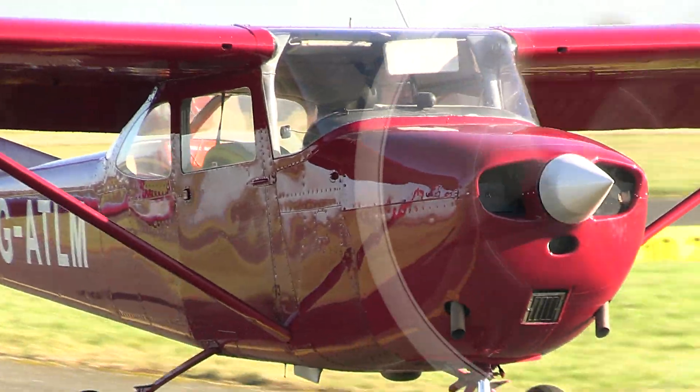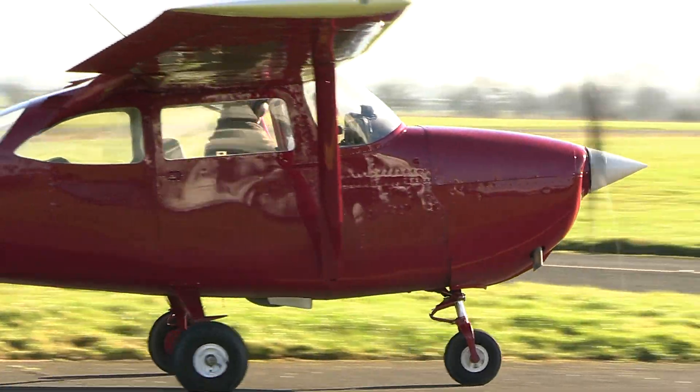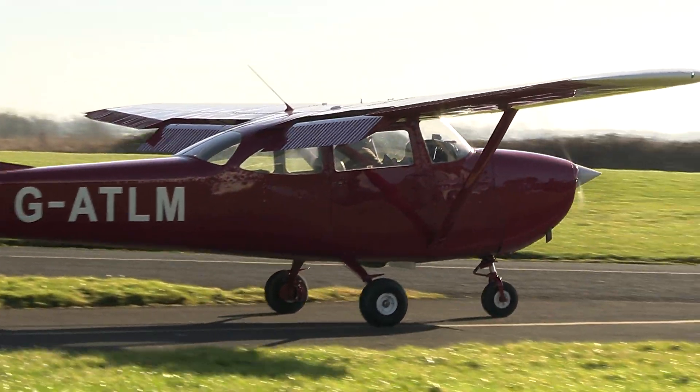Student, heli-center, 2-4. Student, heli-center, 2-4, roger. Assessment, 2-0-0 degrees, 90 knots.